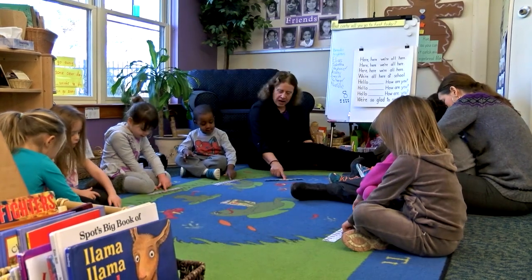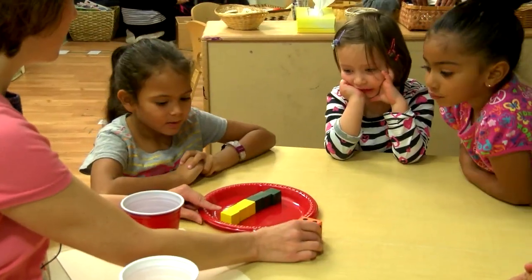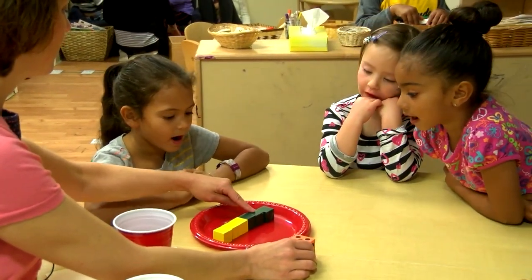You can also model strategies that children can use to help keep track of objects as they count. One, two, three, four, five.